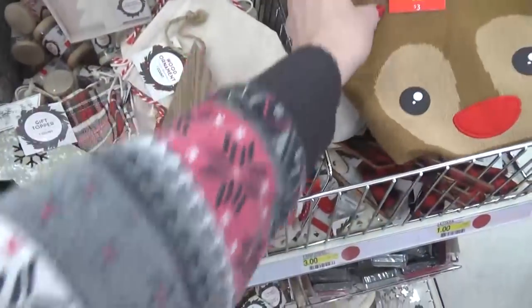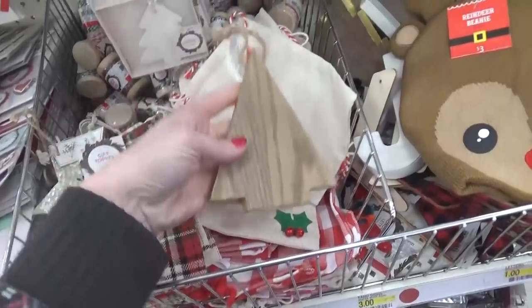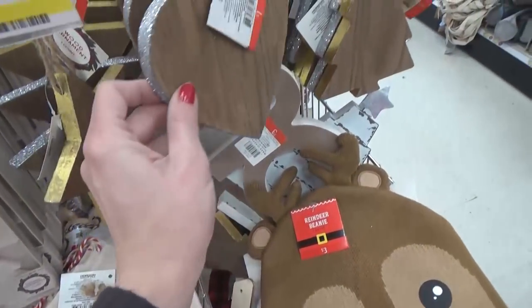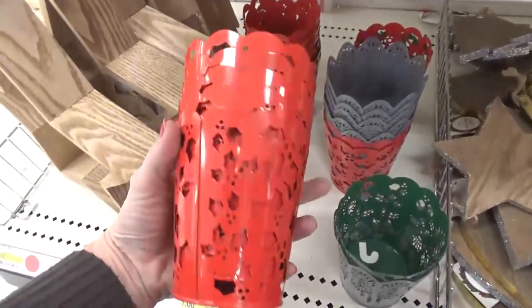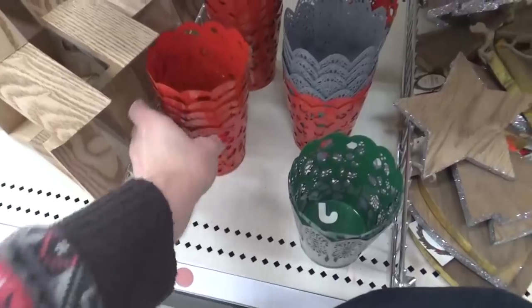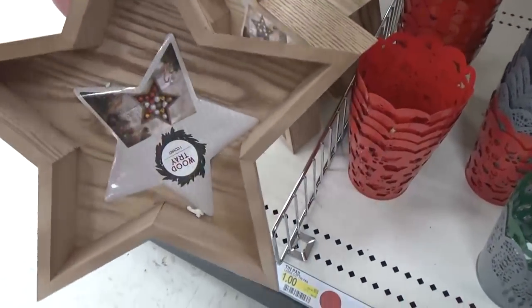Look at these chunky wooden ornaments — they have quite a lot of stars, trees, and hearts, and these are actually just one dollar. Moving around the corner I found these really cute little tin pails with cutouts in all different colors, and these are only a dollar — really nice quality.